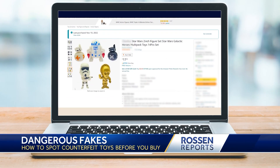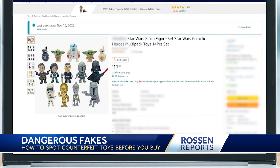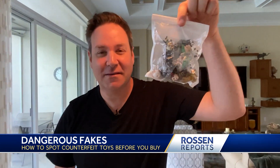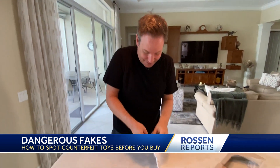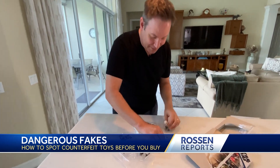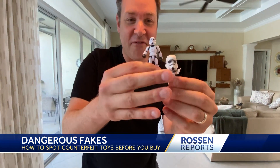We ordered another toy online — the product looks fine, but when it arrives... guess what came? This is what came in the mail. Watch what happens. That's the real one right there, and here's the fake. Look how the fake came.